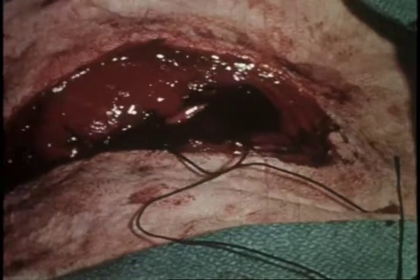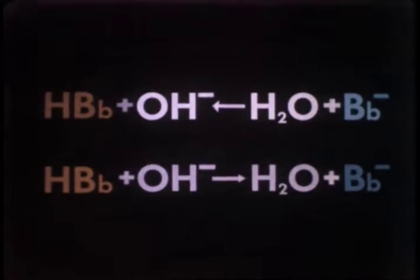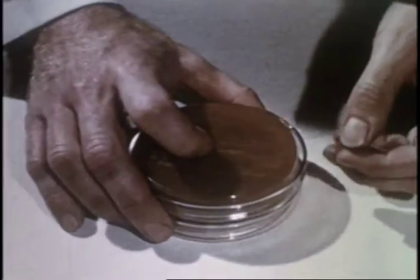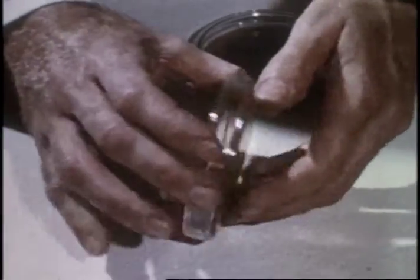The chest wall is closed with tension sutures of gut. Breaks in rhythm are frequent as the heart grows weaker. Films were produced for the House Ear Institute, Kaiser Permanente Hospital, Cedars-Sinai Medical Center, and major pharmaceutical companies, hospitals, doctors, medical foundations, and clinics.